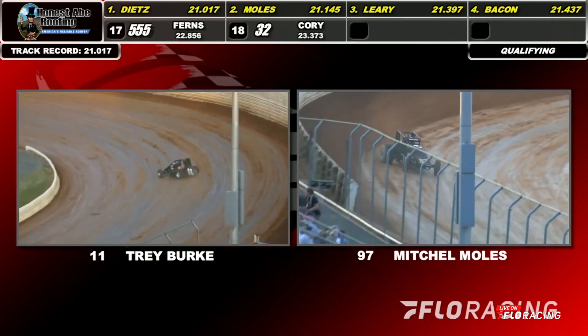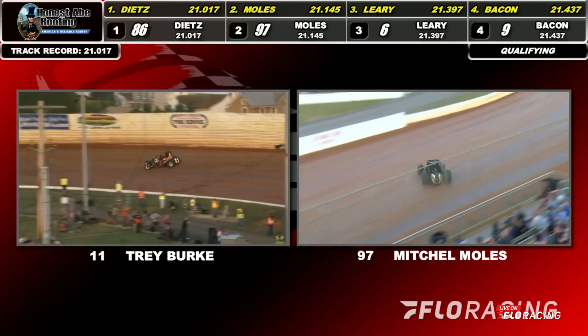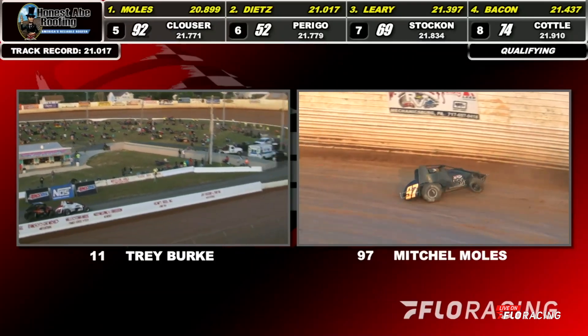Second lap for the number 11 car. Better Burke goes 12th quick on the field at 22.38. Here comes Mitchell Moles — quick time! 20.899 into the wall!